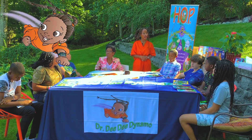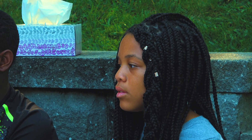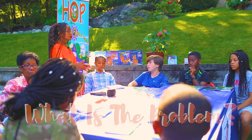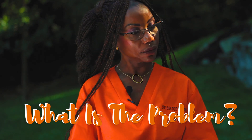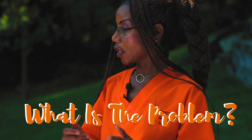So what we are going to do today is bring alive a Dr. Didi Dynamo book. Dr. Didi Dynamo books always start with a problem. What is the problem? Just based on what we said — the Amazon is burning.